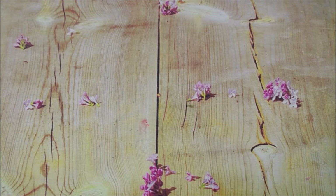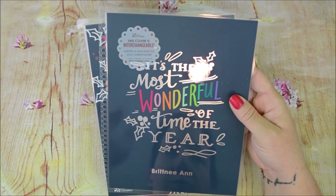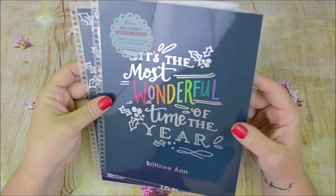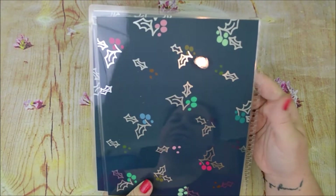I also picked up a cover — it's 'the most wonderful time of the year.' I don't have a Christmas-type cover so I just picked this up.